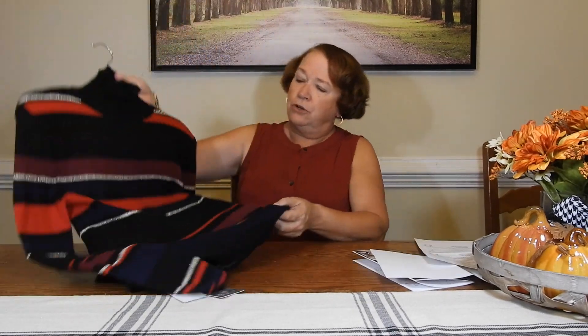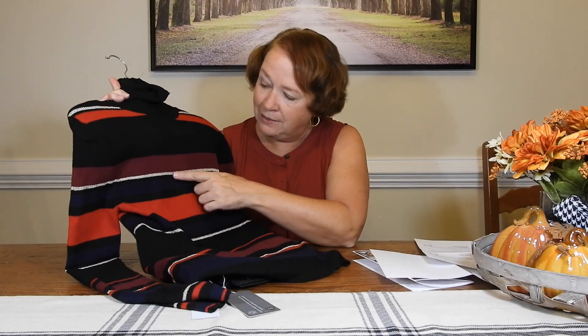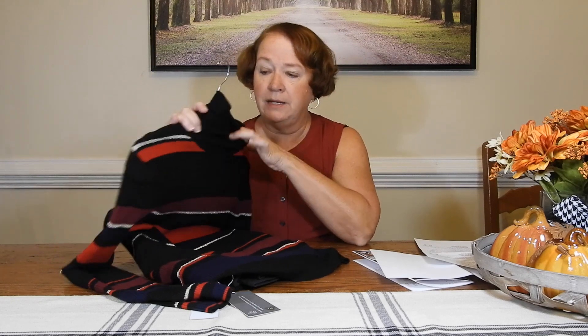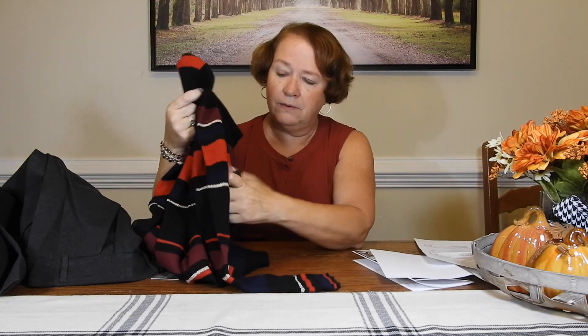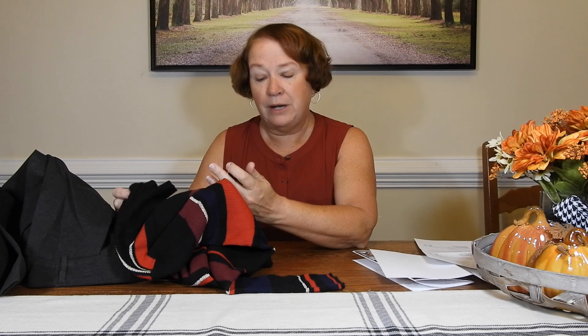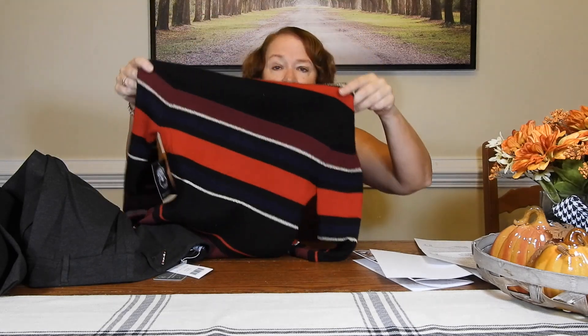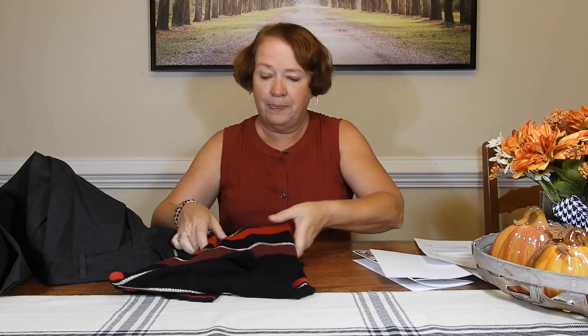Here we have a pullover turtleneck — I'm not a turtleneck girl. It's pretty though, and it looks almost holiday-ish because it's got this gold line. It's very soft and nice. I like the color a lot and the nice long sleeves. It's by Cupcakes and Cashmere — the Herrick Striped Sweater in black, priced at $108. I mean it's pretty, I like it, I'm just not a turtleneck girl.